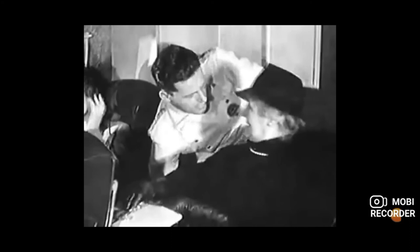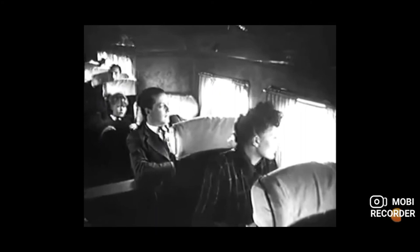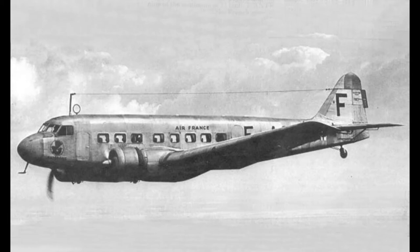The MB-220 featured all manner of luxuries for the passengers on board. Pullman-style seats with fully adjustable backs, a novelty for 1930s passengers, and fold-down trays for meals were outfitted to Air France's MB-220 fleet. In addition, the cabin was soundproofed and adequately heated, which must have been a welcome change for many passengers of the era.